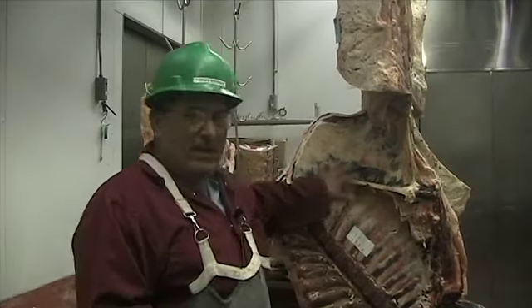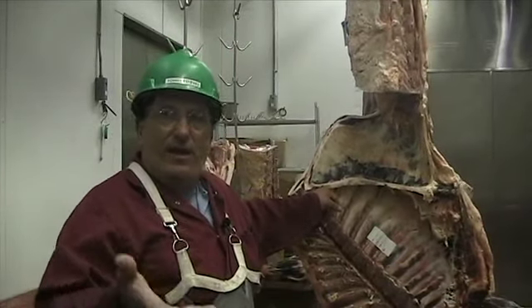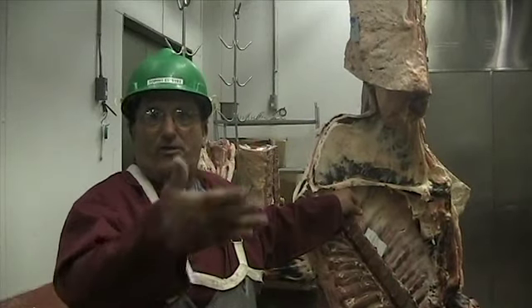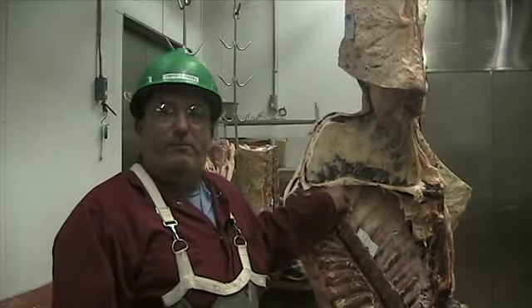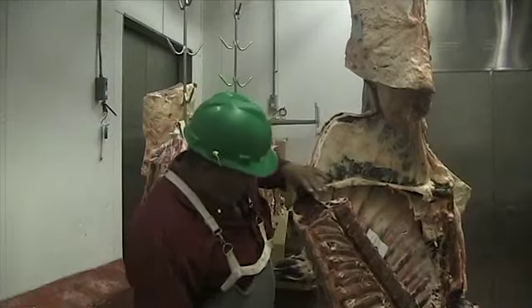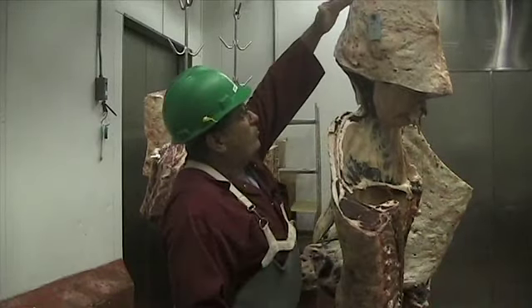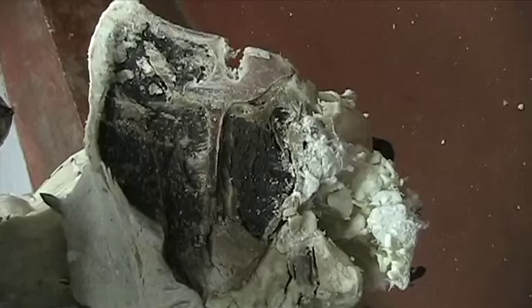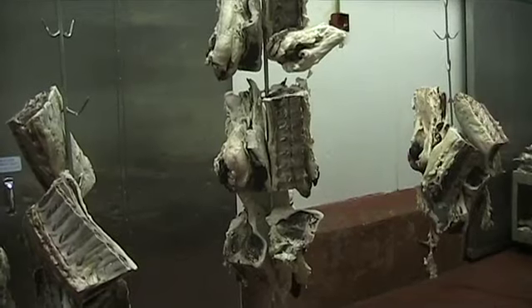According to the USDA, anything over seven days hanging in a cooler is considered dry aged. But to get that unique flavor that high-end restaurants and grocery stores are looking for, they want beef aged 21 to 28 days. What we actually hang is the middle meats — your ribeye, your sirloin, and your loin. Those are the most sought-after cuts, and they're more expensive cuts.